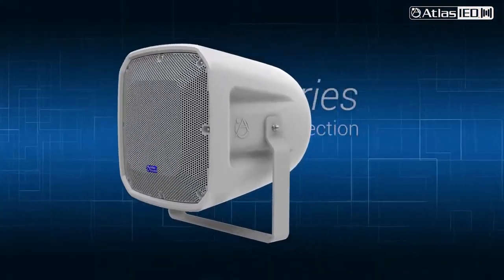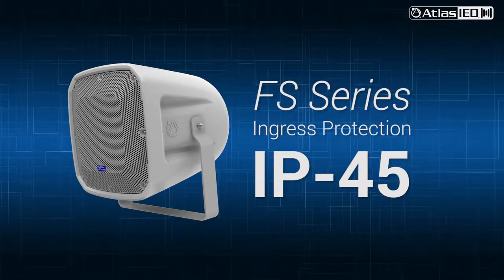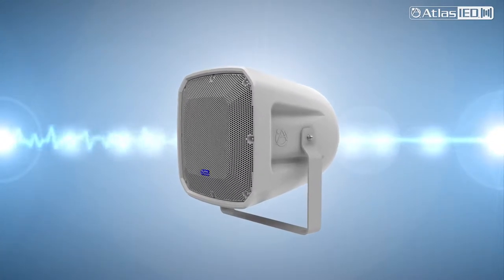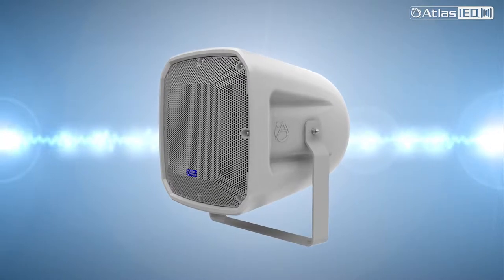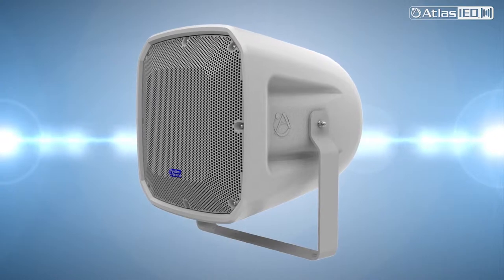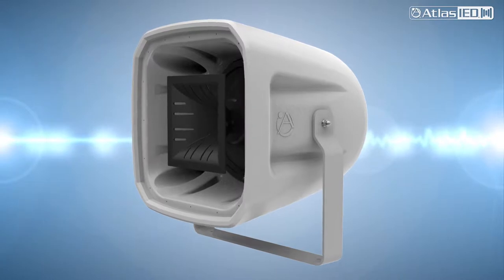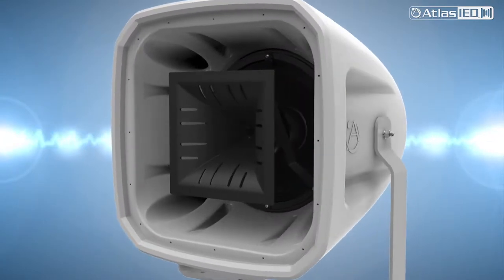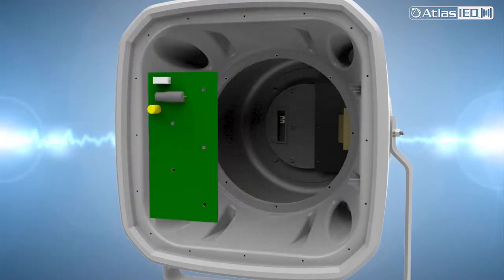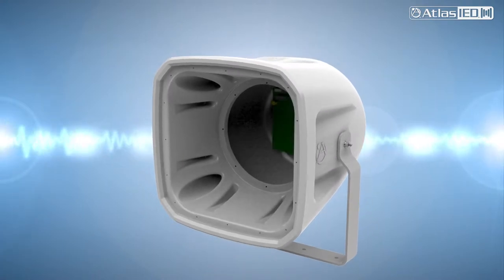The FS series is IP-rated IP45 when tilted downwards at 5 degrees. At Atlas IED, we recognize that after many years of heavy loud use and in harsh weather environments, a loudspeaker may require some servicing. If it ever does, the enclosure and grill are designed for easy field service. You would not have to remove the enclosure from its mount. You can access all the internal components through the removable front grill and service any parts if needed.